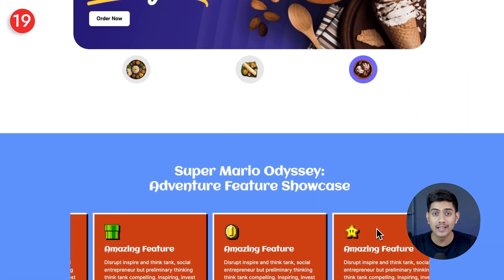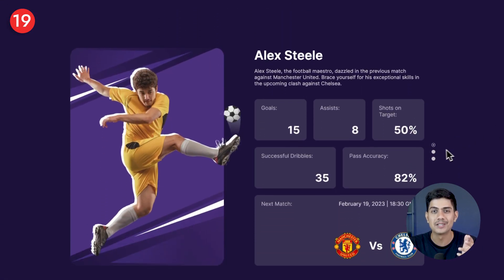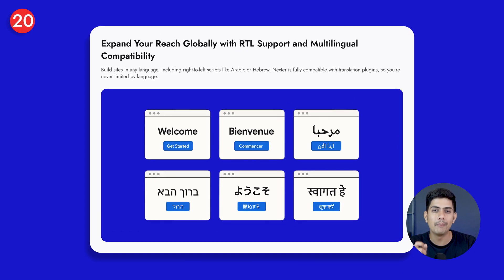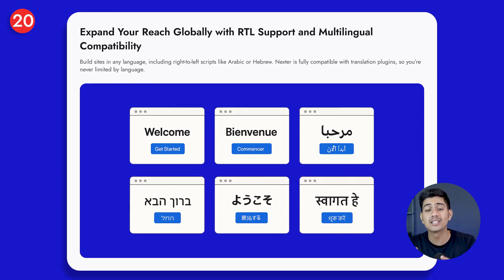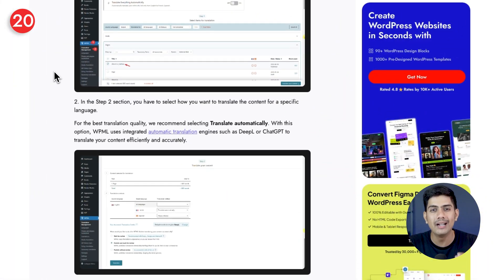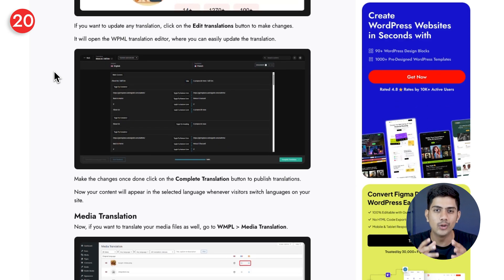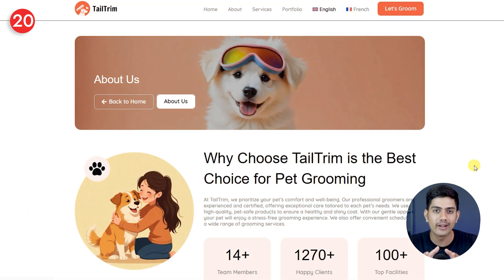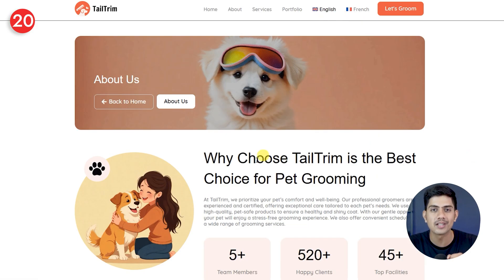Nexter also helps you reach a global audience. With RTL and multilingual compatibility, your site can speak any language — even right-to-left scripts like Arabic or Hebrew. So with Nexter, you're not limited by language at all. Full multilingual support opens the door to connect with a truly global audience, making your content accessible, relatable, and trustworthy no matter where your visitors are from.